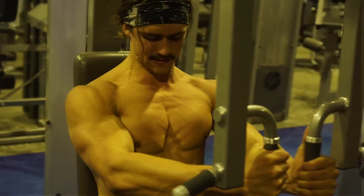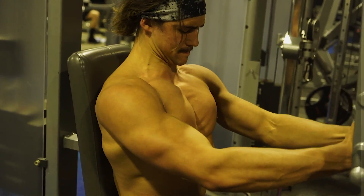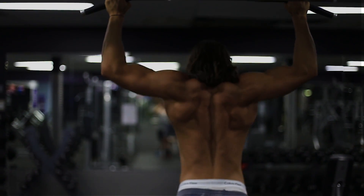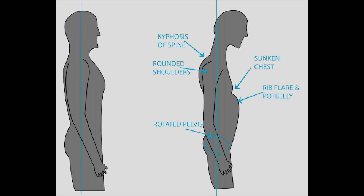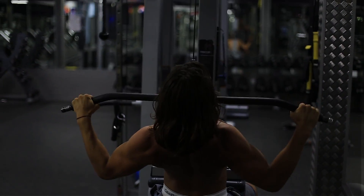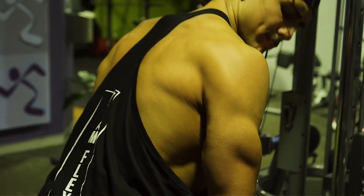Another interesting thing about pectus is it's associated with other deformities or bone anomalies. One study showed that 27% of cases of pectus are associated with another kind of anomaly. Two of the most common are kyphosis and scoliosis of the spine. Kyphosis — that rounded forward posture — makes the condition look worse because rounding forward makes the indentation look more prominent, so you really want to fix your posture. Scoliosis, where the spine bends to the side, is also very common with pectus, and there are exercise treatments for that as well.